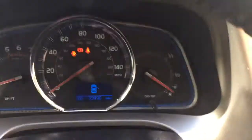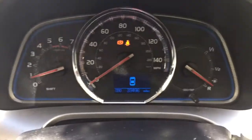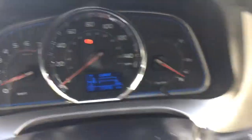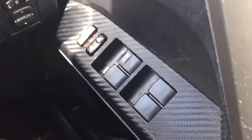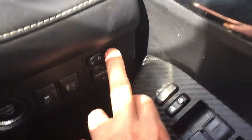Dark grey cloth interior, 33,000 miles on the clock. It has electric front and rear windows, electric mirrors, and folding-in mirrors.